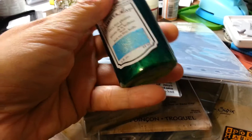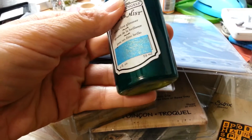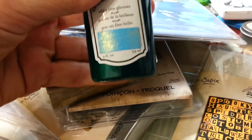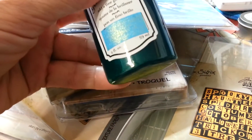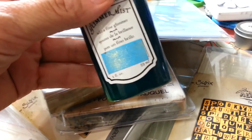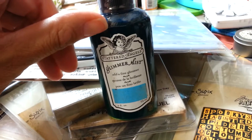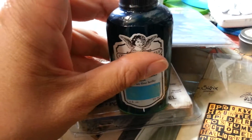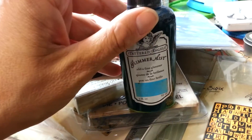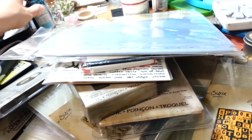I was actually shaking up the Glimmer Mist I picked up. This color looks like a glitzy blue on the front, but it's more of a sea green turquoise teal. It looks really pretty and I thought this would be great to use with those seahorse dies I got from Tim Holtz — maybe even easier than trying to blend distress inks to get the color I want.